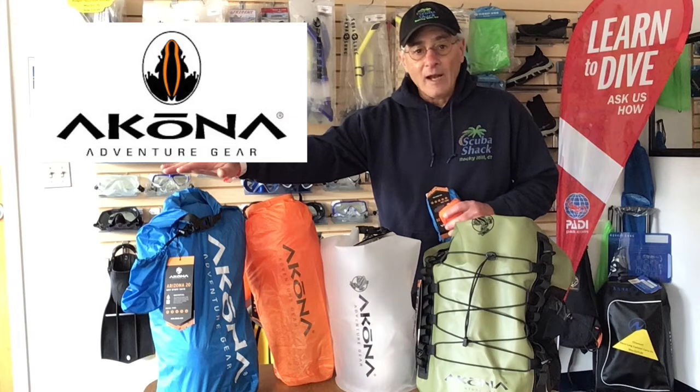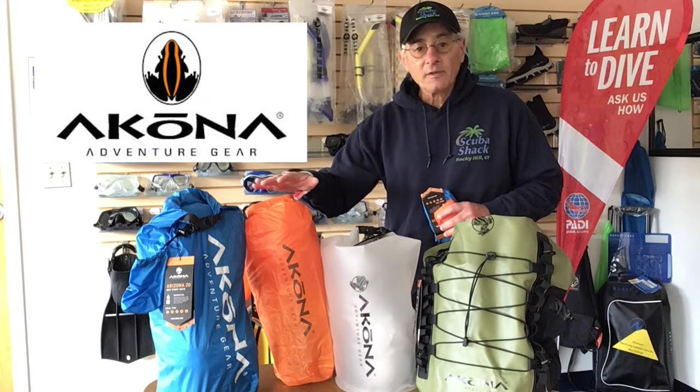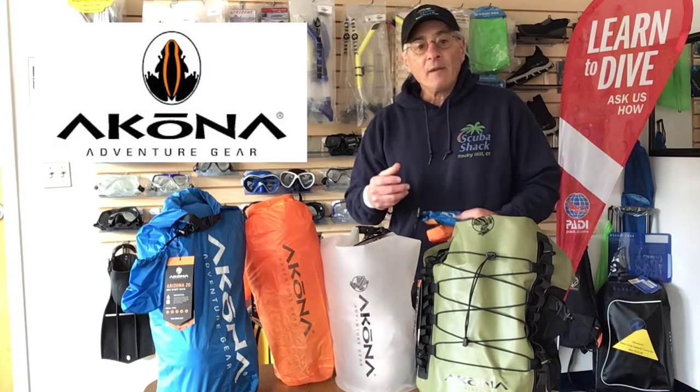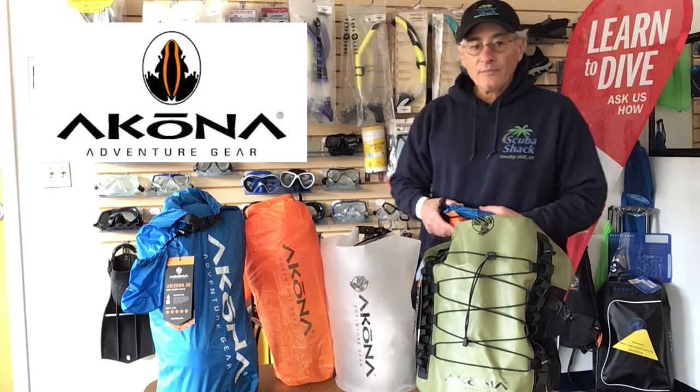If you want the compact travel variety, we've got the 20 liter Blue Arizona or the smaller 10 liter Luxor. They collapse and store easily when you're not using them and they weigh a minuscule 2 ounces. These are your secret weapon for adventure.